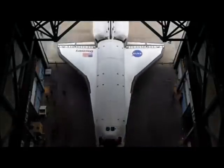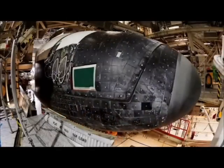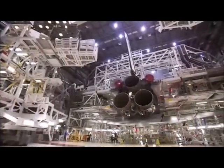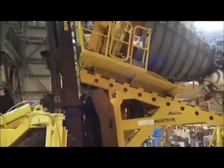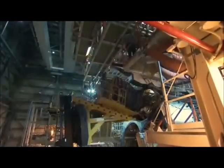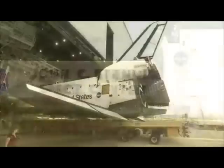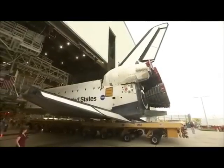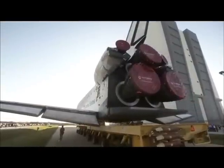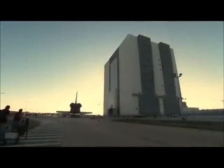When an orbiter returns from a mission, processing for the next flight begins almost immediately — a task requiring no less than 650,000 hours of labor. This includes the removal of its three liquid fuel engines and their replacement by three from a previous mission that have been refurbished, inspected, and tested at the Stennis Space Center. With most of its flight preparations complete, Endeavour is towed in what is called a rollover — a short roll over a quarter-mile distance on a 36-wheeled vehicle from the Orbiter Processing Facility, the OPF, to the VAB, where it undergoes its flight configuration.